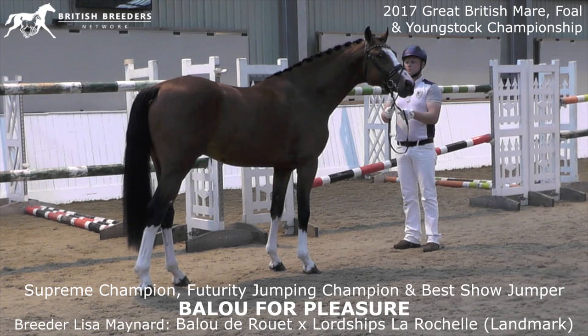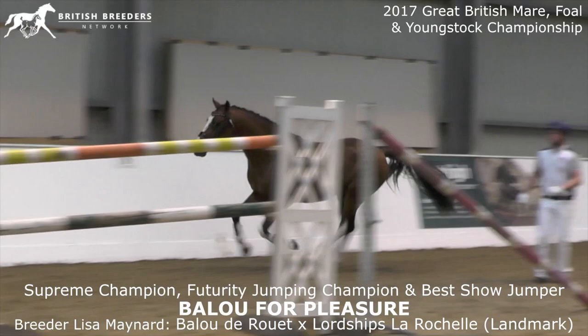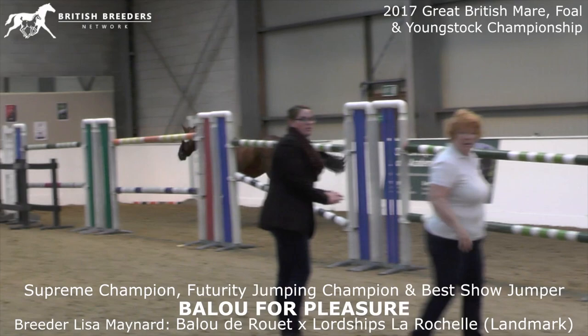A very typical son of his sire — you can see immediately who is the sire of this horse, looks exactly like his father. Very nice and tight, a little bit deep in the top line maybe at the moment. Very nice neck, very charming horse with a lot of expression.